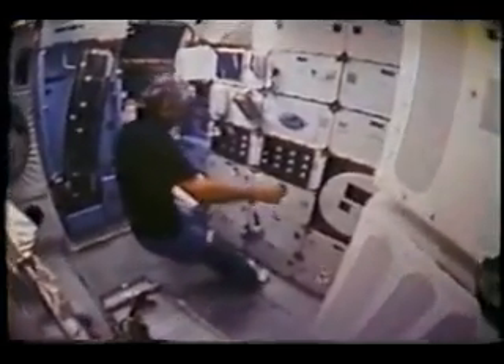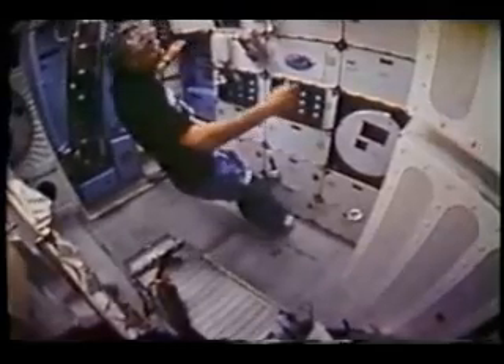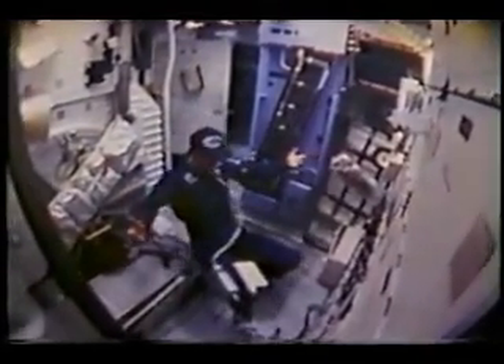Another device we evaluated was a little foot loop — just a small loop he hooks his foot under, and then he's able to make some movements. A third device we looked at are these little sandals with suction cups on the bottom. We evaluated this for several days during the flight and found them to be very useful. We probably still need to do a little more development on them, but the concept is sound.